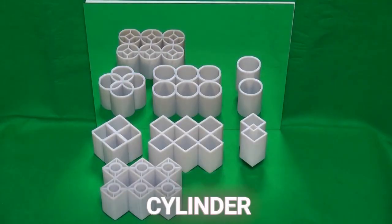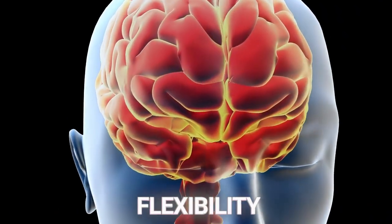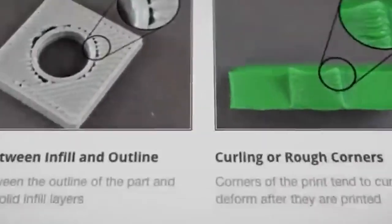The Ambiguous Cylinder Illusion is more than just a visual spectacle. It's a profound reminder of the flexibility and adaptability of human perception, challenging us to question how and why we see the world the way we do.